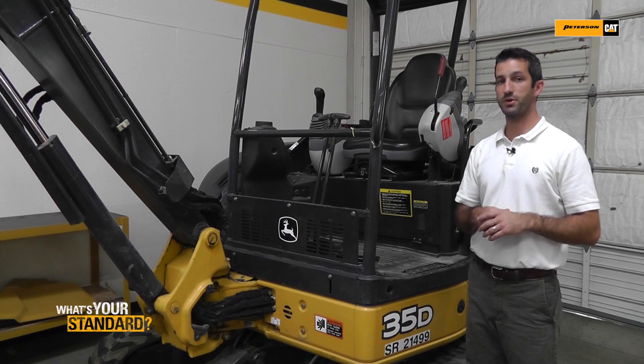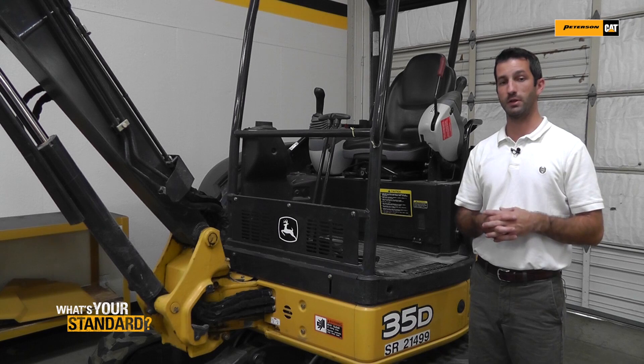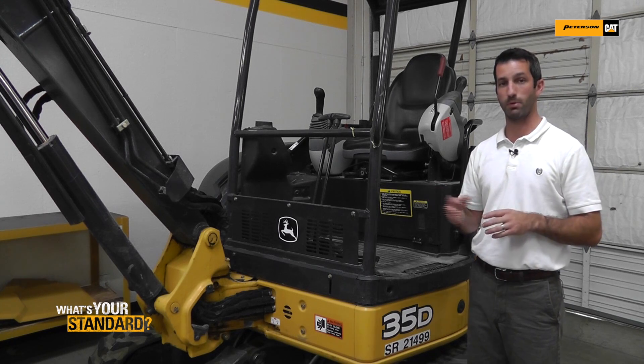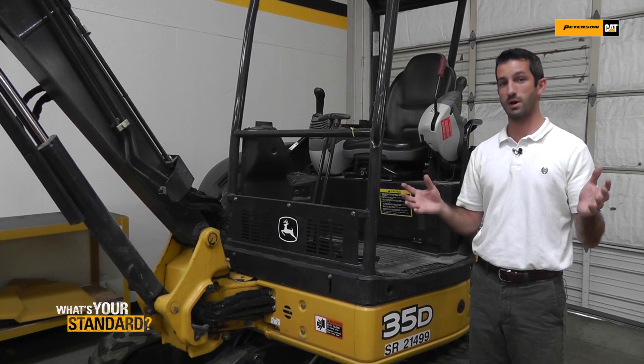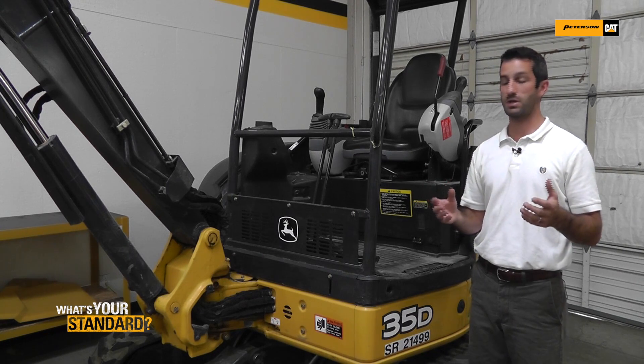We're back here at the John Deere 35D talking more about fuel savings. We already talked about the gear pump and the load sensing variable displacement pump Caterpillar has, but if you remember, we talked about the industry exclusive economy mode. On the Caterpillar, up to 20% fuel savings.